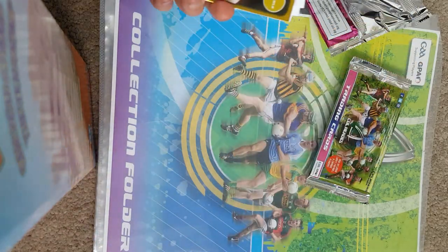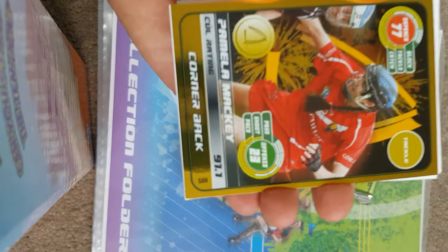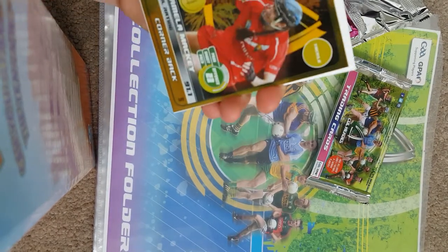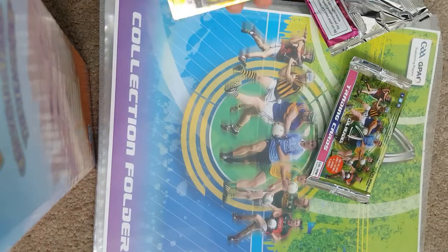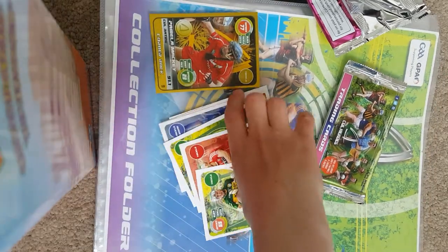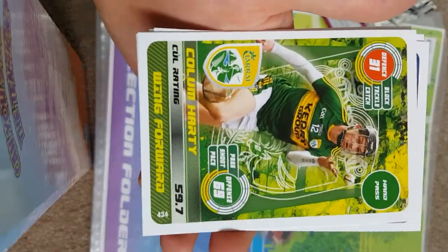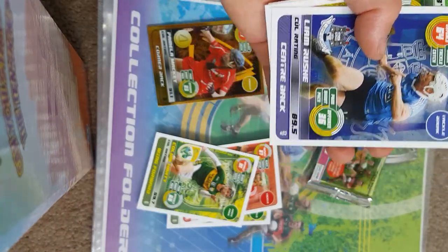I opened the first pack and we've got a gold card straight away! It's Pamela Mackey, a cornerback with a 91.1 rating, 77 defense, 23 offense, and her main skill is tackling. Very good pack to start with. We've also got Daniel Collins at 64.7, Shane Kingston, and Colum Hershey whose main skill is the handpass.